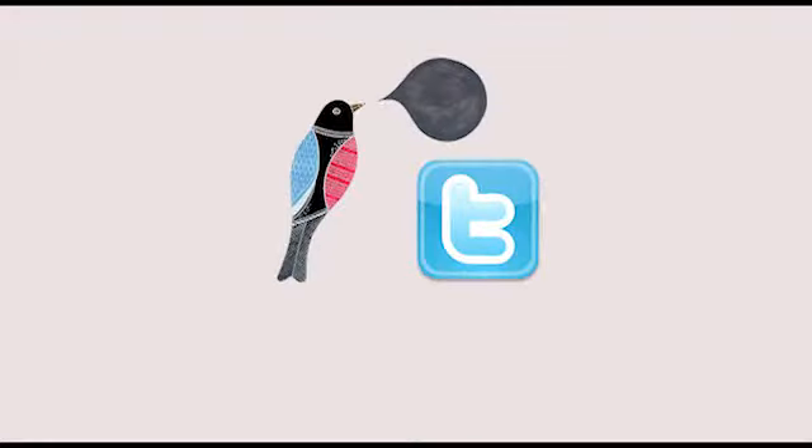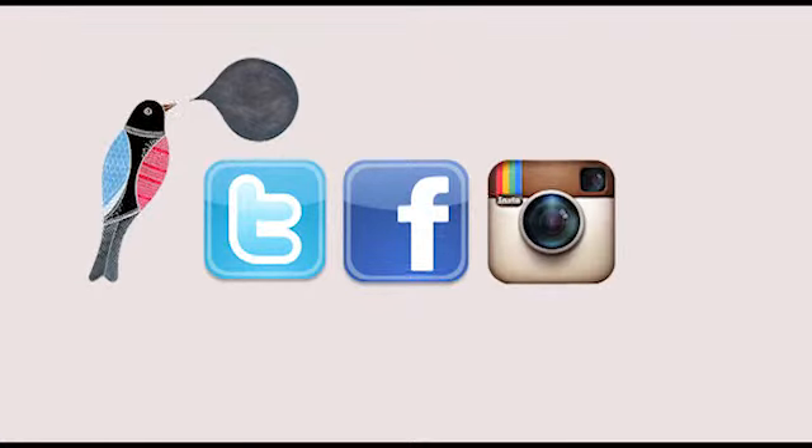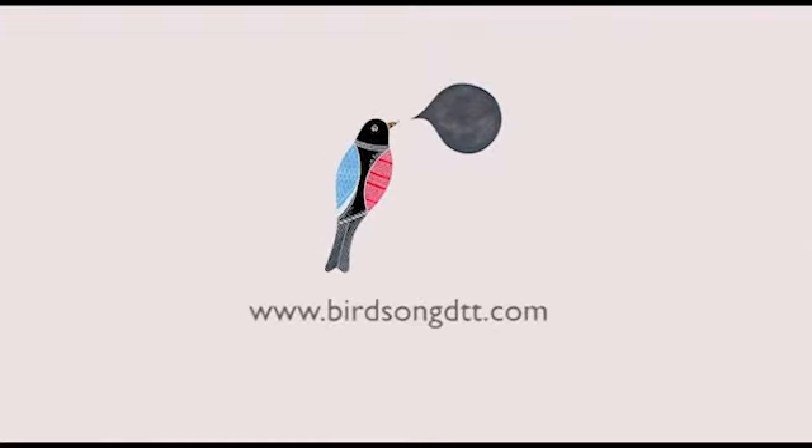Birdsong Twitter is just the first launch. With a similar insight tool for Facebook launching soon, this is just the start of Birdsong growing to cover all social networks and more. Sign up today and see how Birdsong can help you.